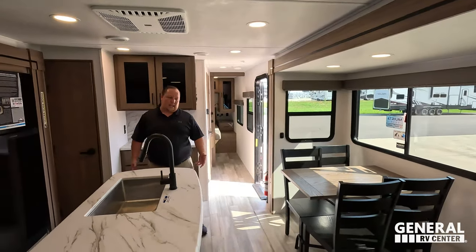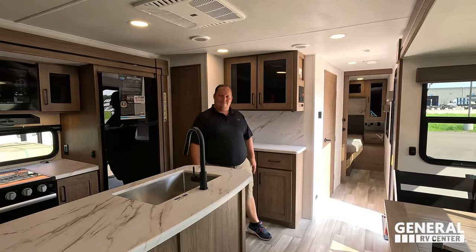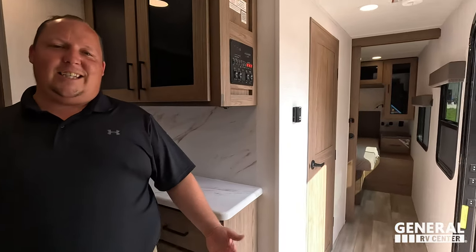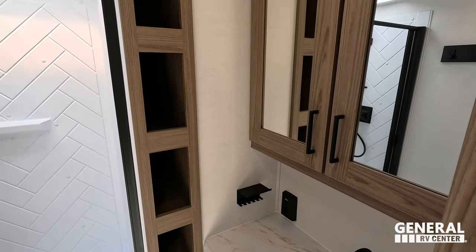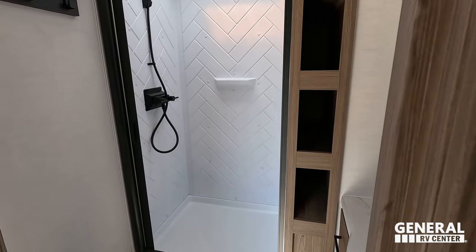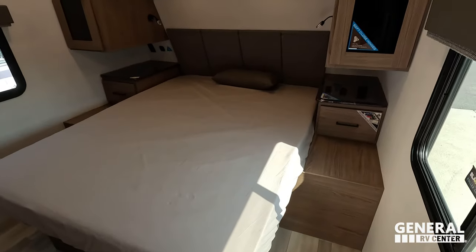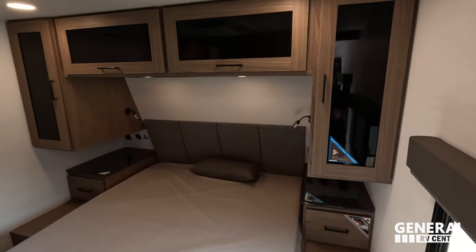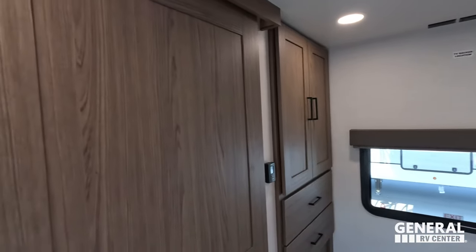Nice living room area, nice kitchen. So now you saw the living room — there was something missing. Here's the bathroom: got your large stainless steel sink, medicine cabinet, lots of space for your towels, a great shower with hooks for your towels, and a porcelain toilet. Over here in the bedroom, featuring a queen size bed. You have tons of storage above and even more storage back there.